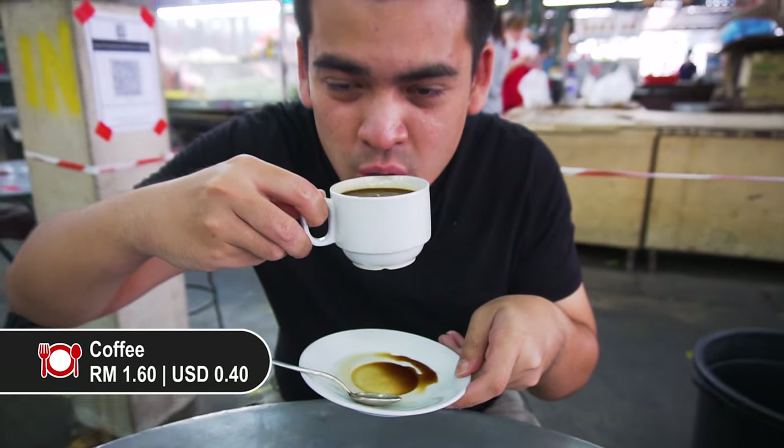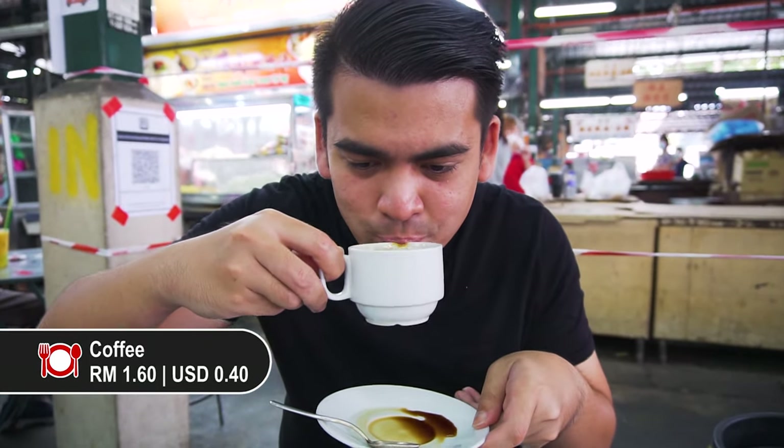One of my favourite drinks to have in the morning is definitely the old classic Kopitiam coffee. It's so good.